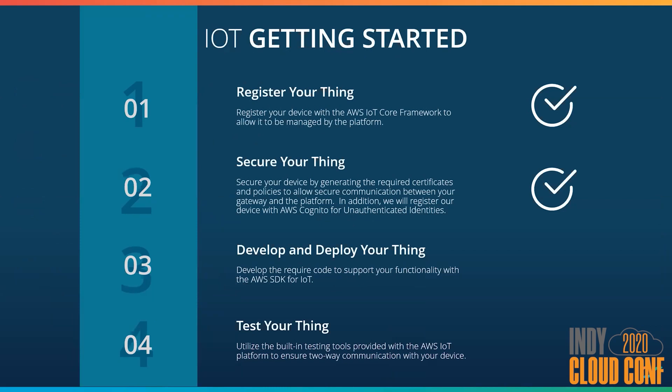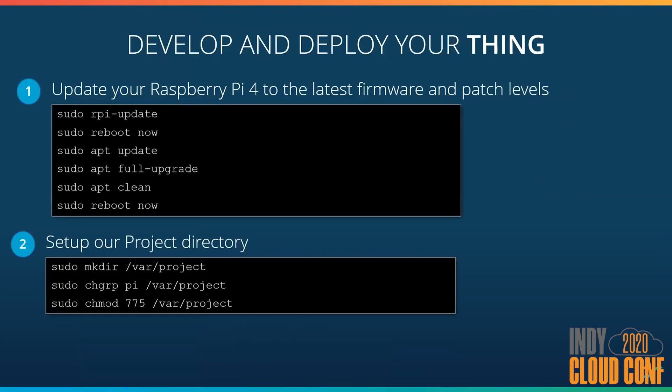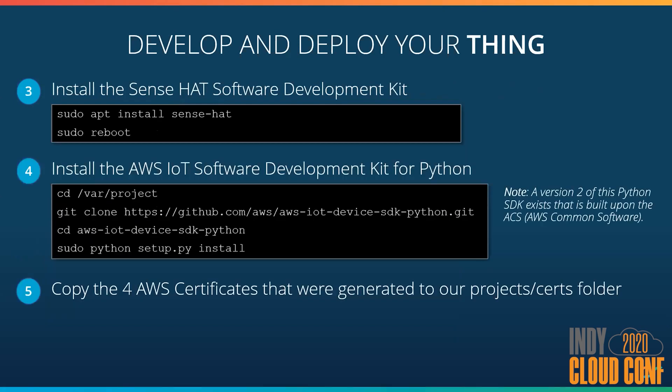Next we'll review the steps required to code the weather station functionality. The first things we want to do with our Raspberry Pi is update it to the latest firmware using the RPI update command. That'll pull down the latest and greatest so your Raspberry Pi will be up to date. Once it reboots, we'll run the standard Linux patching — update and upgrade — so we have all the latest patch levels. We also want to set up a project directory so we have somewhere to stash our source code. Then we want to install the SenseHat development kit — it comes as a pre-built package. We need to reboot because there are some GPIO circuits that need to be started so that we can read from the Raspberry Pi circuit board.